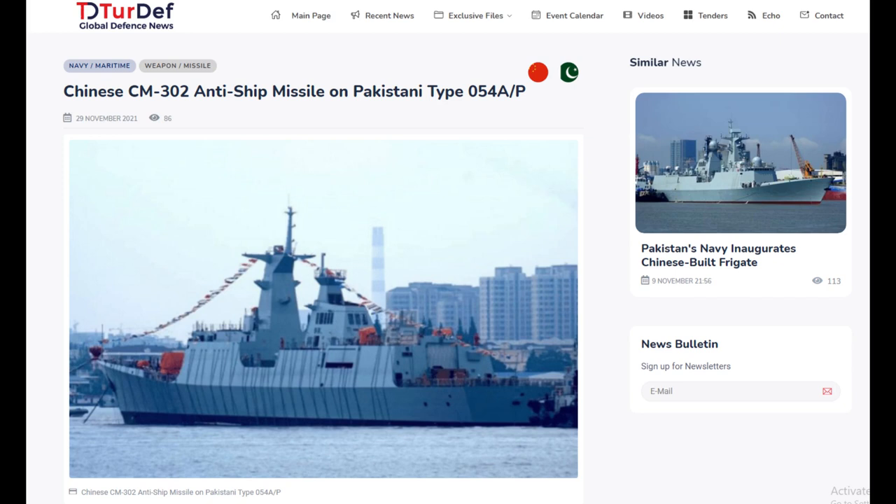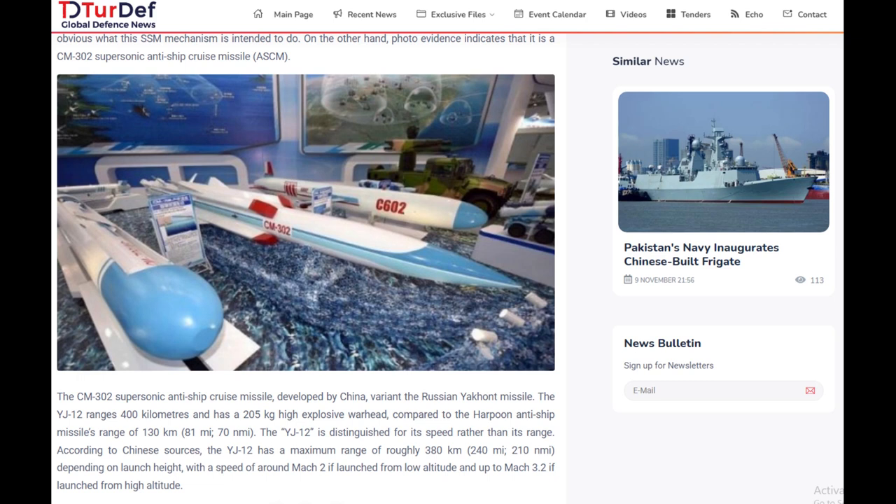The Tughril is widely confirmed to be armed with the YJ-12 supersonic cruise missiles. For example, this Turkish defense website reports that the canisters for the CM-302 missile, which is the export version of the Chinese YJ-12, have been seen on the Tughril.